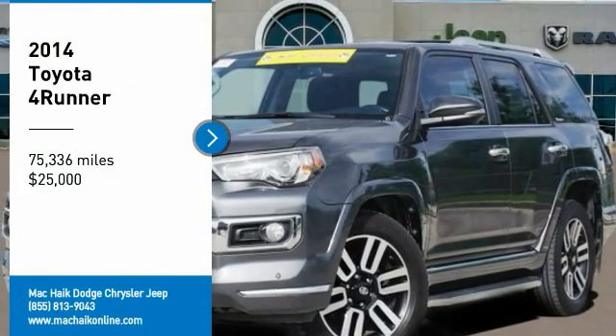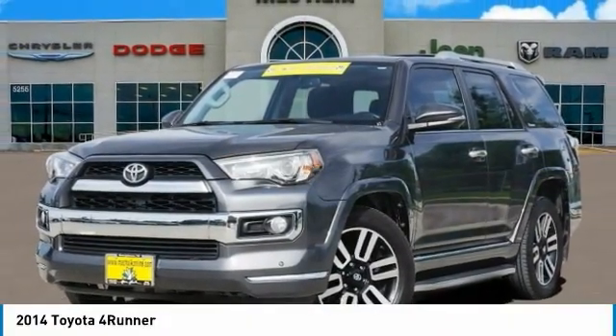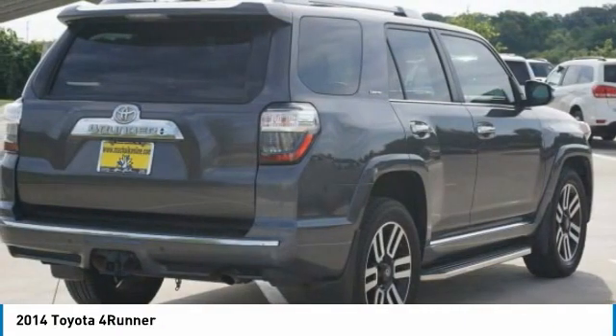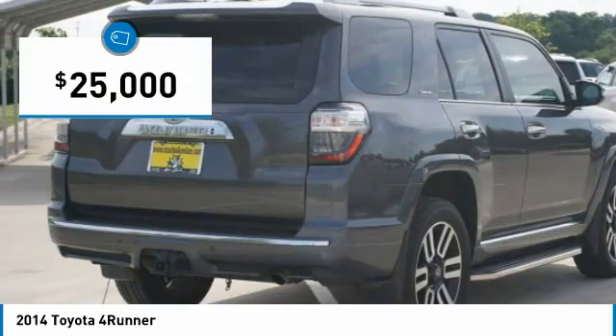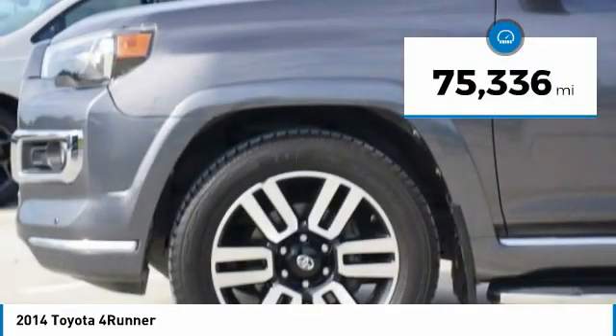Take a ride in the 2014 4Runner. 4Runner durability is unbeatable. There are more 4Runners on the road today than any other midsize SUV, and it is priced below $25,000. This vehicle has less than 80,000 miles.